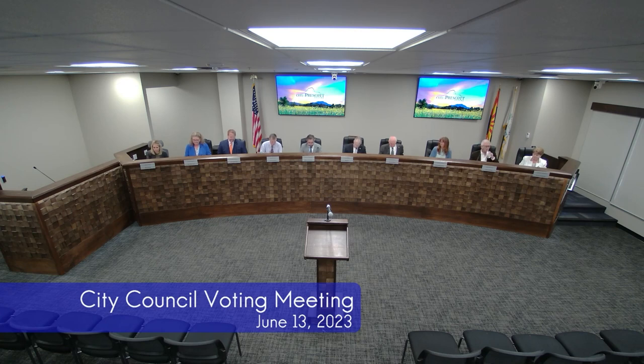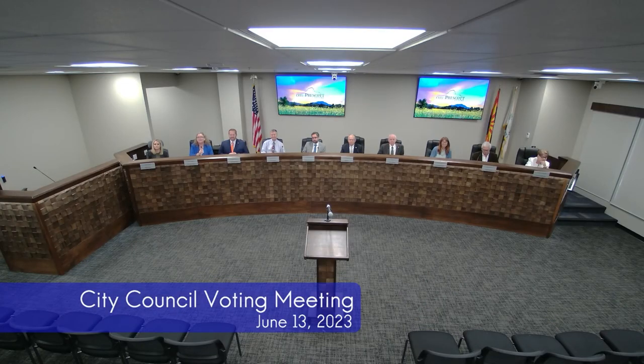Very good. We'll now move on to our presentations. City Manager? Thank you, Mayor and Council. Our first presentation is the annual presentation from APS regarding fire mitigation and summer readiness, and I believe we have Frank Sanderson of APS here. He's the Northwest Division Director. Good to see you again, Frank.